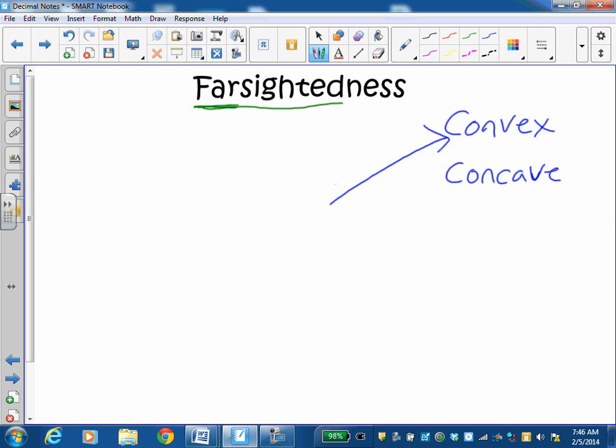The answer is the convex lens. If you draw a quick little picture of it, it's shaped like a magnifying glass — it is a magnifying glass. That's what type of lens a magnifying glass is. So if we are farsighted, a convex lens will help us see things up close.